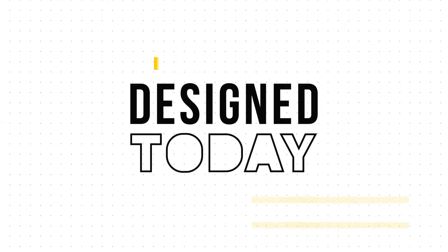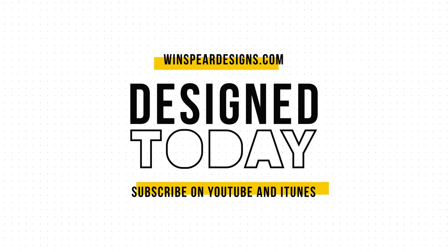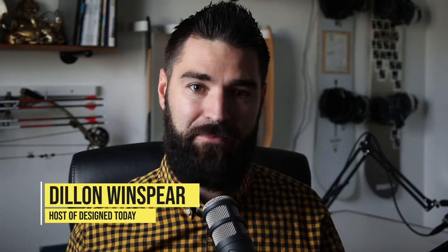My guest today is Mike Harper, a local UX professor, and he's going to share some things on what you need to consider when selecting your UX education. Thanks for joining me on this episode of Design Today. I'm your host Dylan Winspear. On this episode I've got Mike Harper, a professor of interaction design at Utah Valley University, the only school in the area to put together a full 120-some credit four-year UX degree.